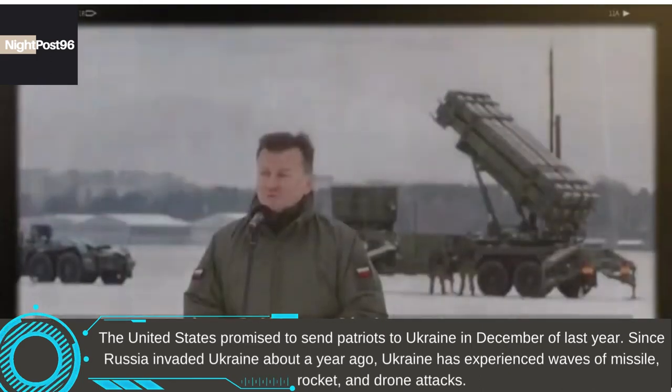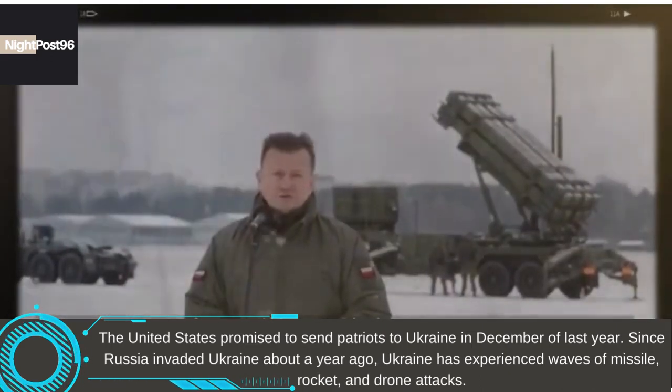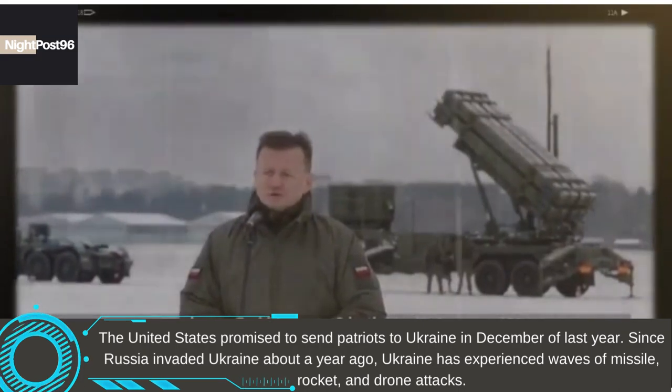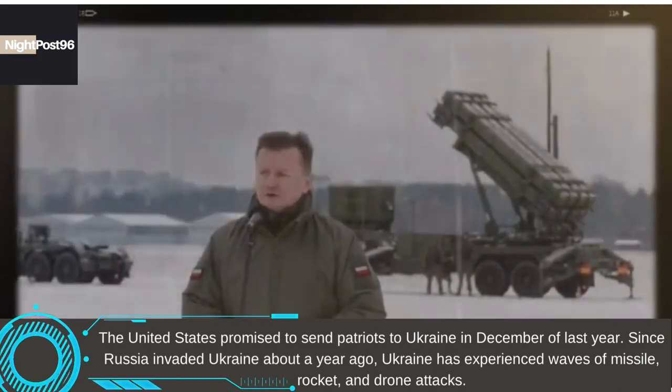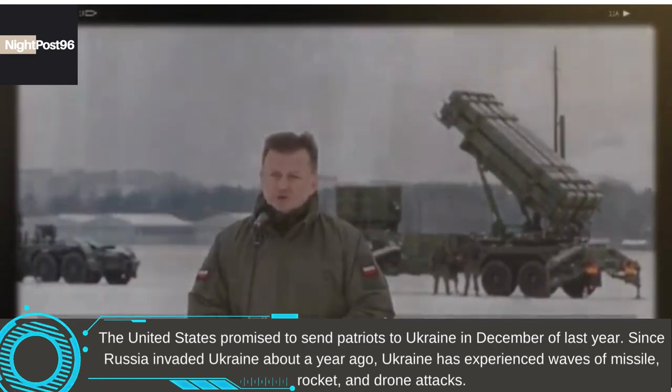The United States promised to send Patriots to Ukraine in December of last year. Since Russia invaded Ukraine about a year ago, Ukraine has experienced waves of missile, rocket, and drone attacks.